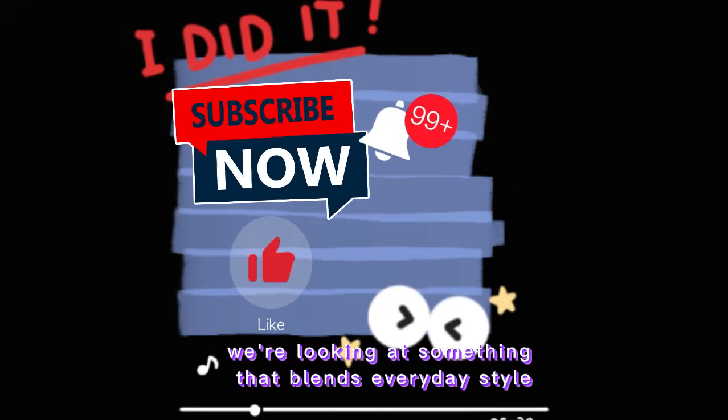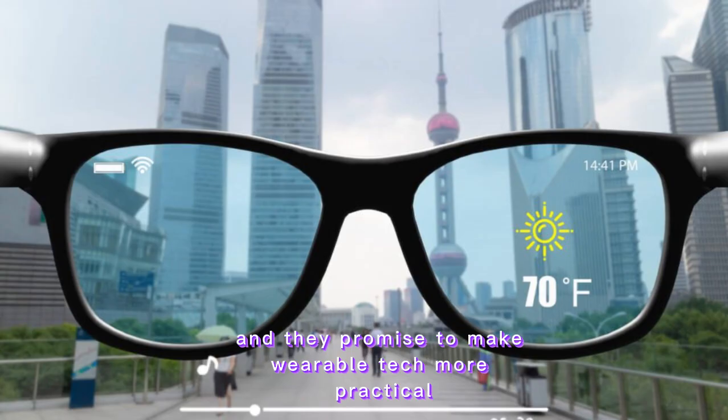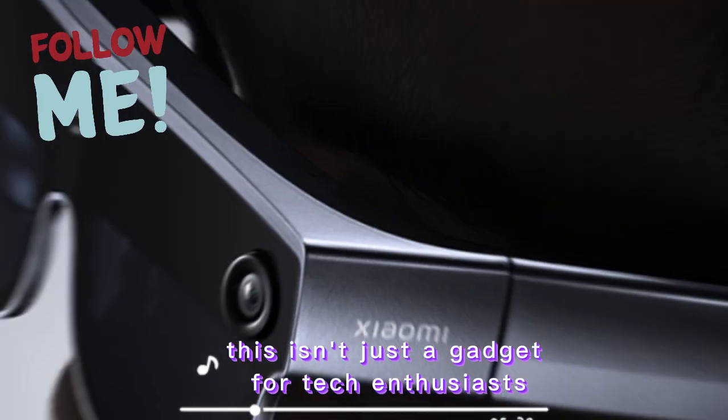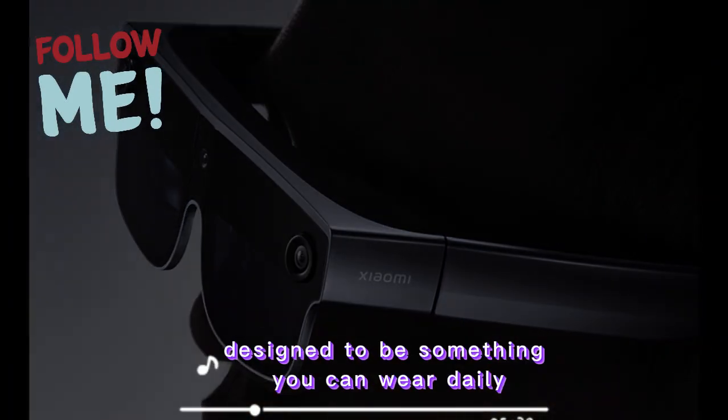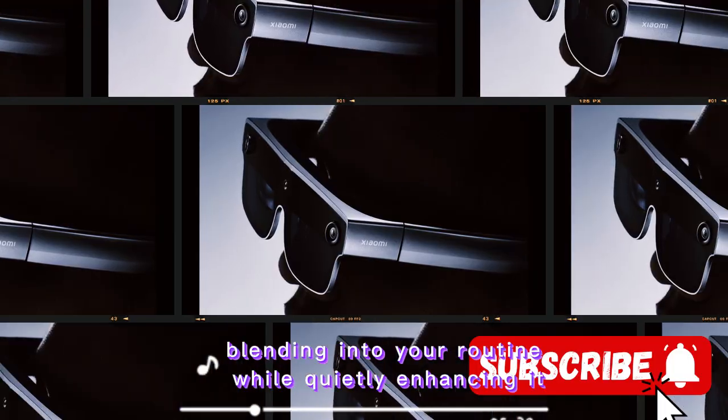Welcome back to Tech Vibe. Today we're looking at something that blends everyday style with futuristic technology. Xiaomi's new smart glasses are here, and they promise to make wearable tech more practical, more stylish, and more useful than ever. This isn't just a gadget for tech enthusiasts — designed to be something you can wear daily, blending into your routine while quietly enhancing it.